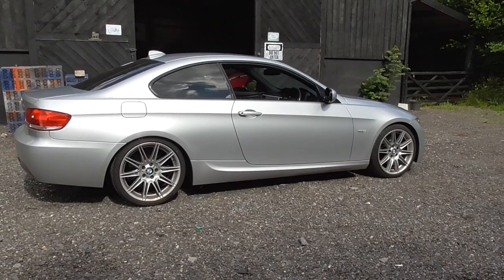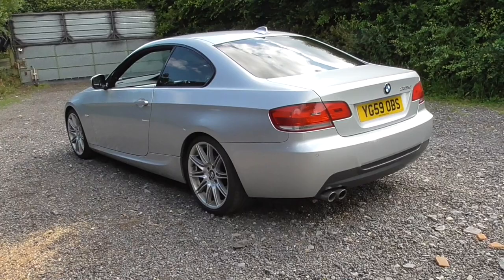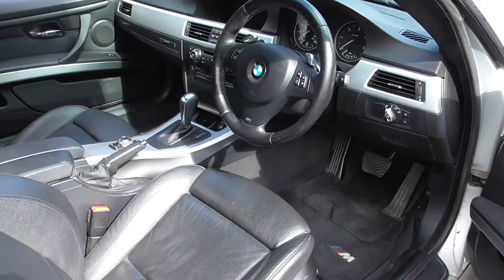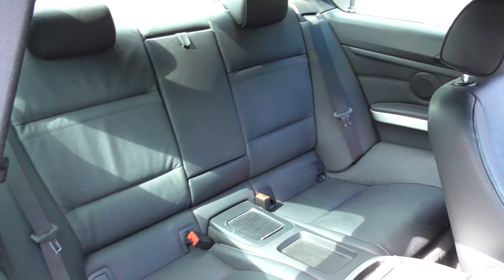The easiest option with a car like this is to simply part exchange it against your next car, but as we know if you want to achieve the best price for your car you need to sell it directly to the new owner. The trade-in value of this car today is around the £4,000 mark. Well presented comparable cars are currently fetching anything between five and six thousand pounds, so we're potentially looking at being a couple of grand better off by properly preparing, advertising and selling this car.